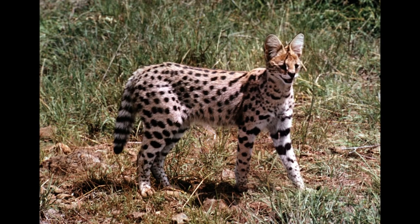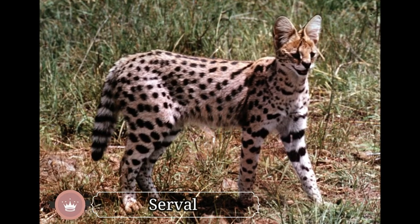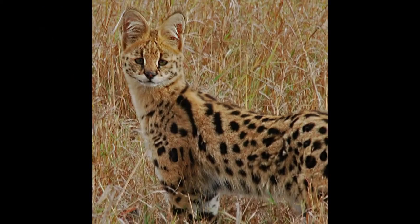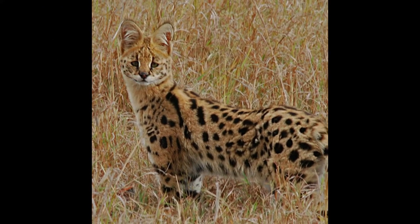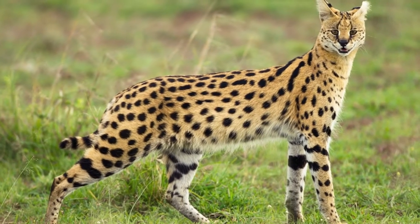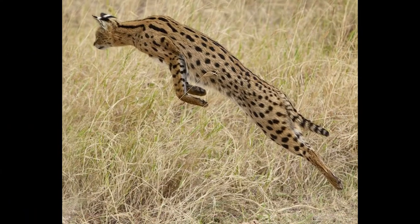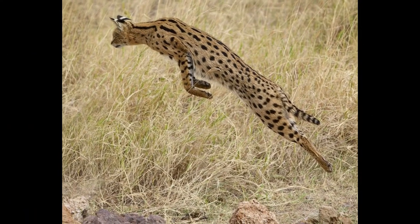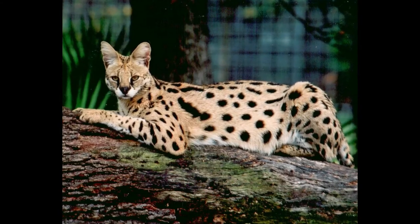Serval, resembling a small cheetah, is a distinctive species of wild cat found in the grasslands of Africa. Relative to body size, the serval has the longest legs of any other species of cat. They have a slender body, short tail, long neck, and large oval-shaped ears. In fact, no other cats have such large ears as a serval. The beautiful yellow to orange coat of servals has black spots that vary in size.